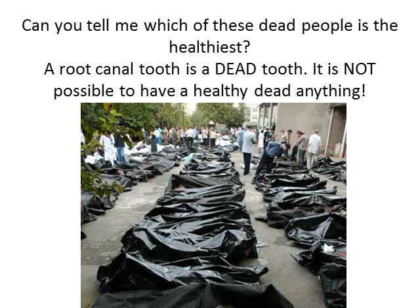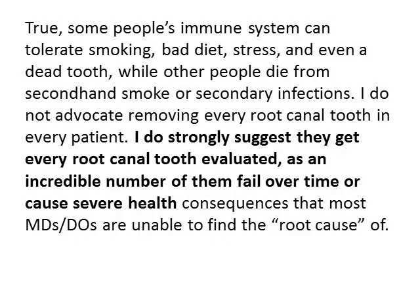Can you tell me which of these dead people is the healthiest? A root canal is a dead tooth. It's not possible to have a healthy, dead anything. True, some people's immune system can tolerate smoking, bad diet, stress, even a dead tooth, while other people die from secondhand smoke or secondary infections.